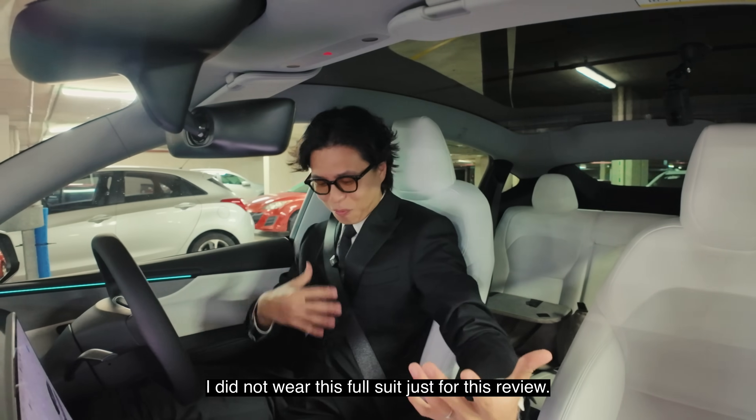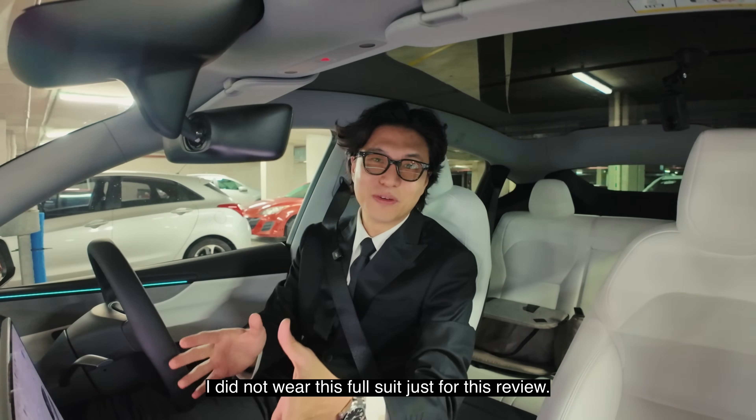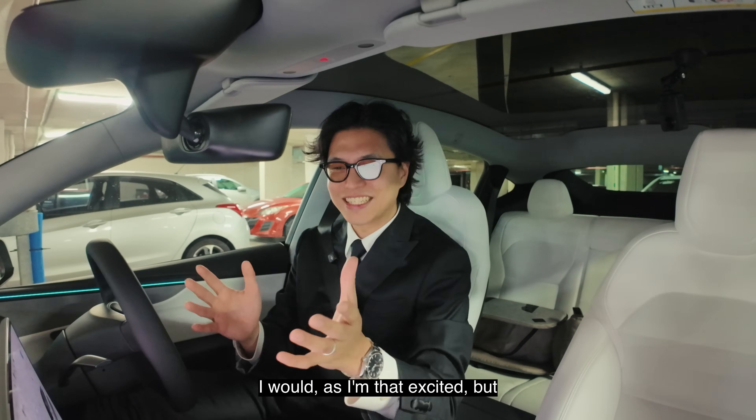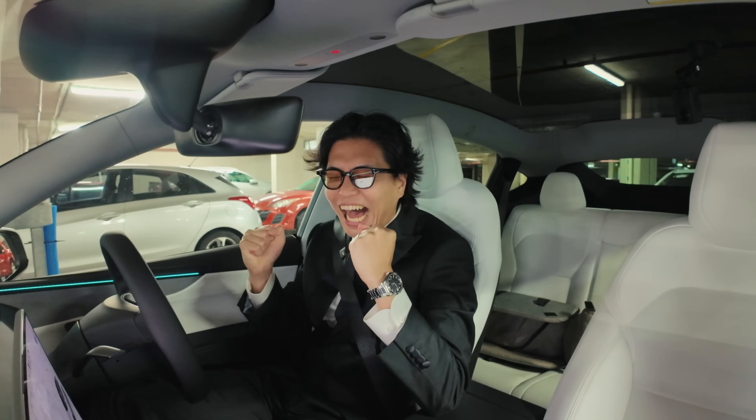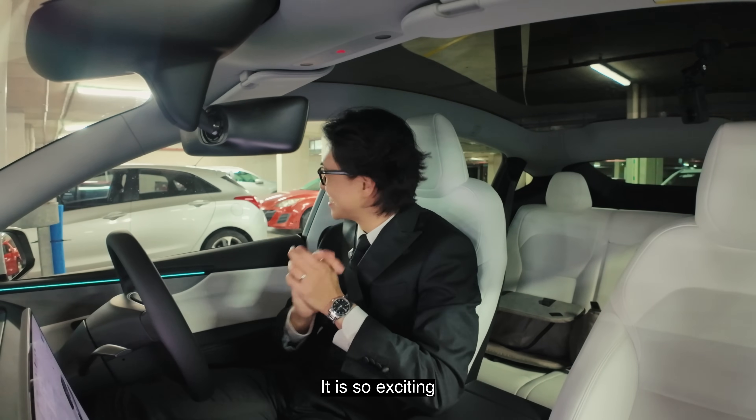I did not wear this full suit just for this review — I would, as I'm that excited. But today is for my friends, buddy. It's so exciting.